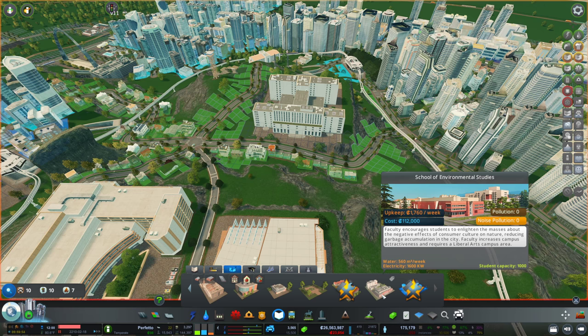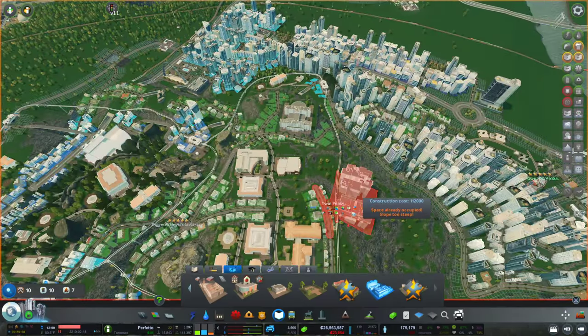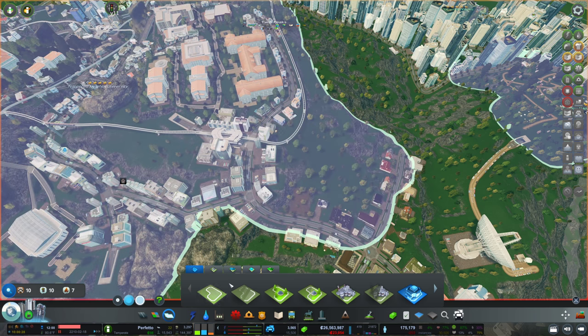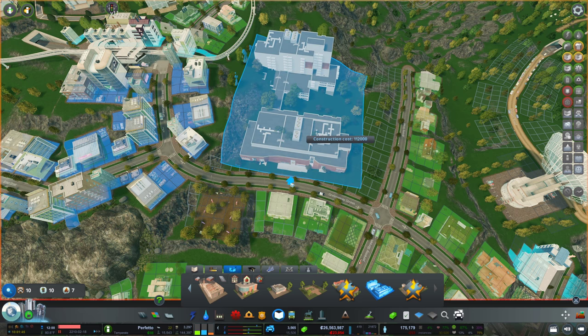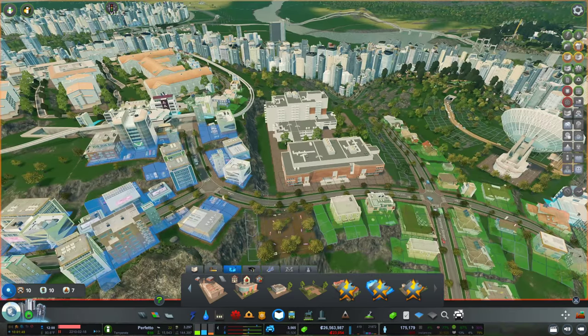Next up we have the School of Environmental Studies. I thought we had finished with the large buildings — but okay, I guess we can try to place it in this area. We'll have to do the same routine with the terrain tool. Looks like we don't even have to do a lot of trickery.